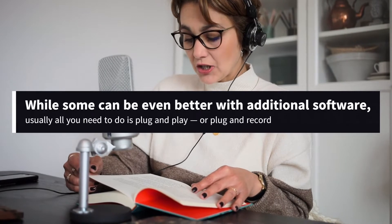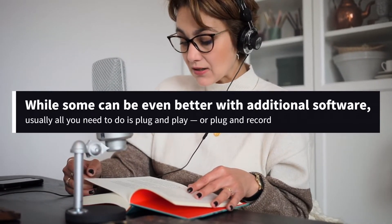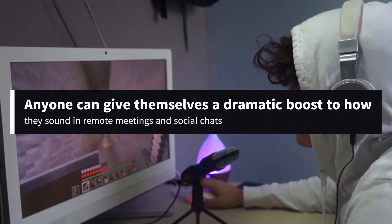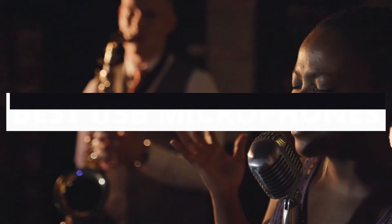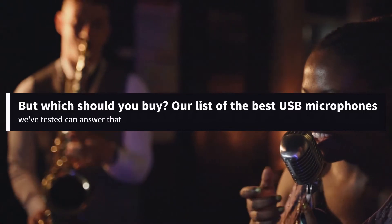While some can be even better with additional software, usually all you need to do is plug and play, or plug and record, as it were. In other words, anyone can give themselves a dramatic boost to how they sound in remote meetings and social chats, granting even better clarity than the best headsets and headphones for working from home. But which should you buy? Our list of the best USB microphones we've tested can answer that.